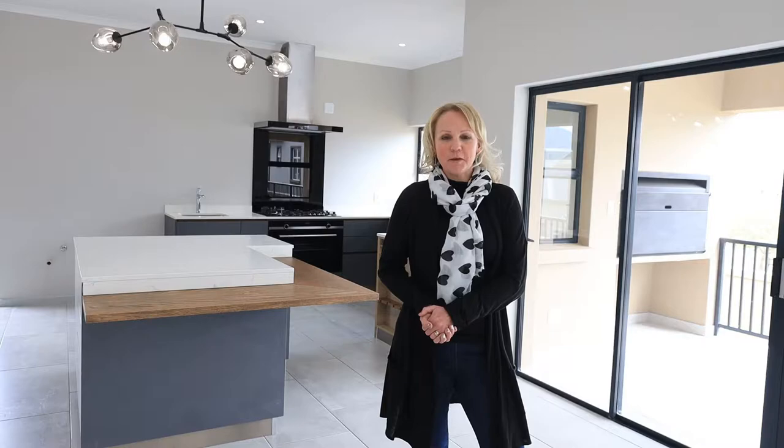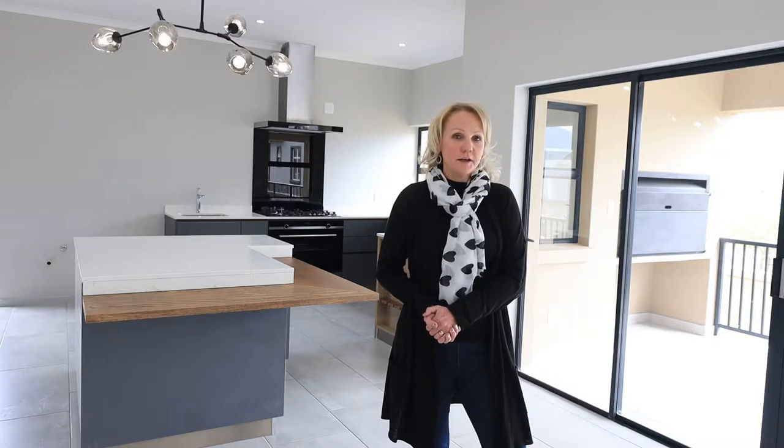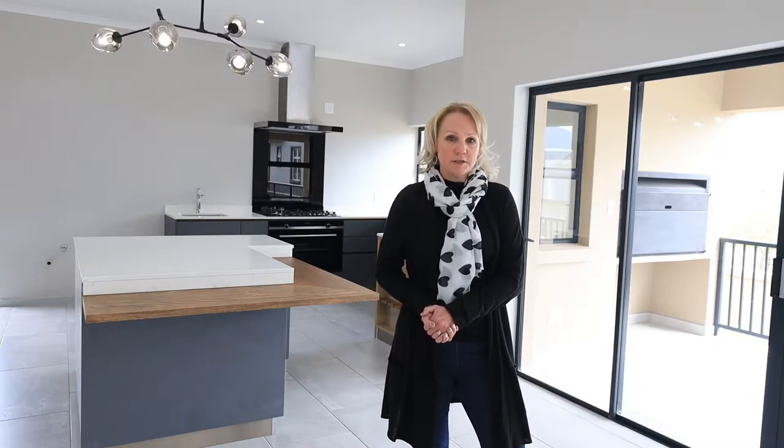Hello everyone, I'm Suneet Lippenberg. I'm from Pam Golding Property in St George. I'm the area specialist for Krabusch Manor. We are in fact here in Krabusch Manor today at one of my new listings.